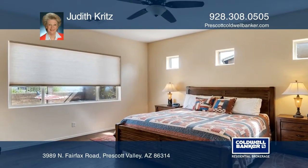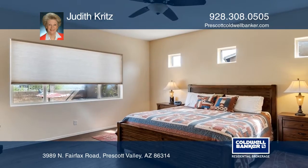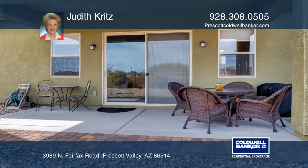Granville has two clubhouses, swimming pools, tennis courts, spas, RV parking, and more.